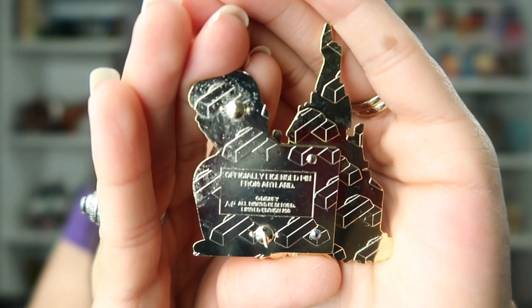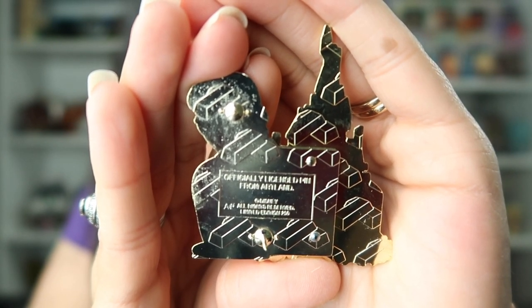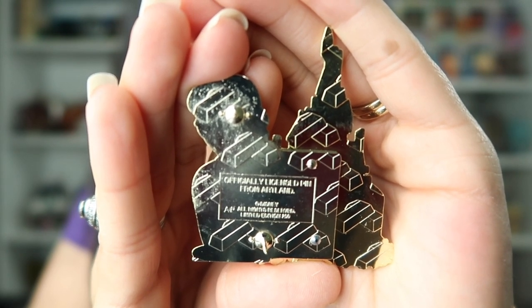Artline UK took over the Disney license that Acme had. These pins are licensed by Disney, so these are official Disney pins. If you wanted to, you could trade these at the park.